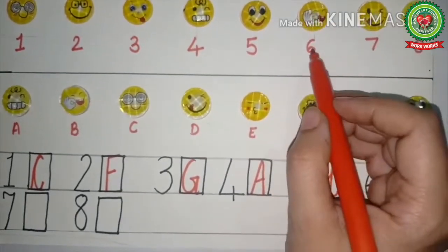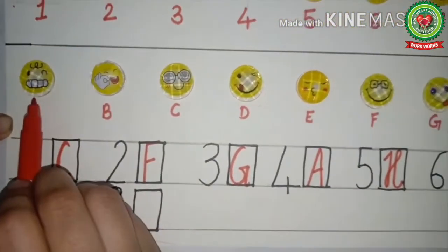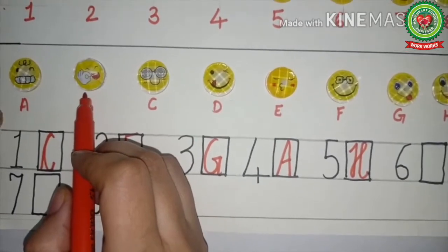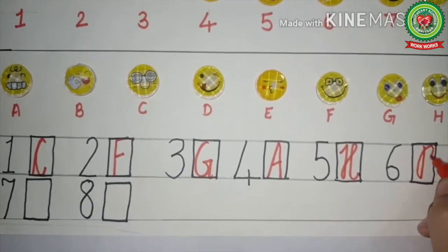Now let's see the sixth picture — this face is showing fingers. In part B, which one is showing fingers? Yes, this one, and here B is written. So in front of number six, we will write B.